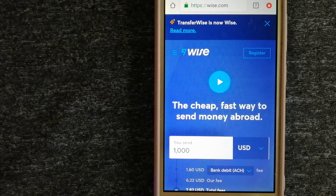Hey guys, welcome back. Today we are going to talk about transferring money from Indonesia to Bangladesh. We are going to talk about three ways to send money if you are in Indonesia and you want to send money to Bangladesh.